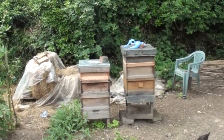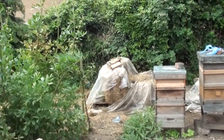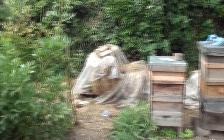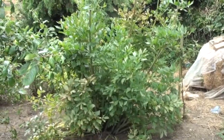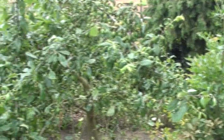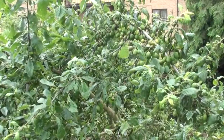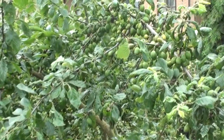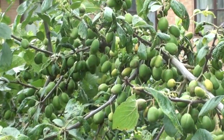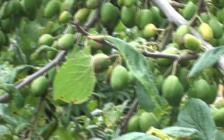Behind the herb garden we have what's left of our haystack — we need to renew the hay supply soon. Then there's a lovely great big lovage plant, and next to it is a plum tree with lots and lots of fruit on it. We're very pleased about this — last year we got a crop off it but it wasn't particularly impressive; this year there's lots of fruit.